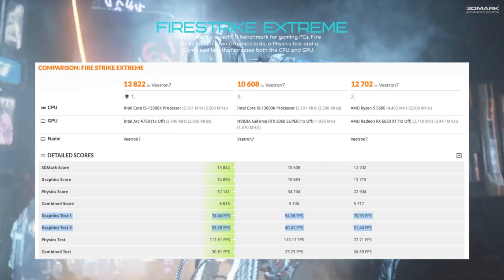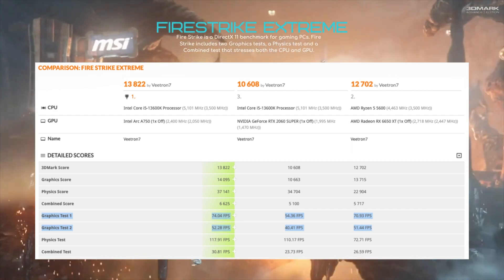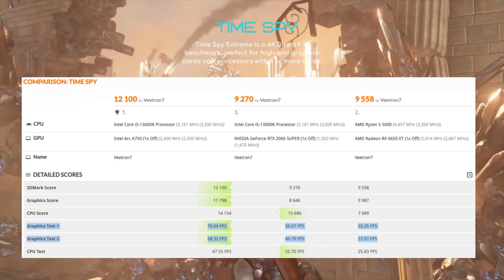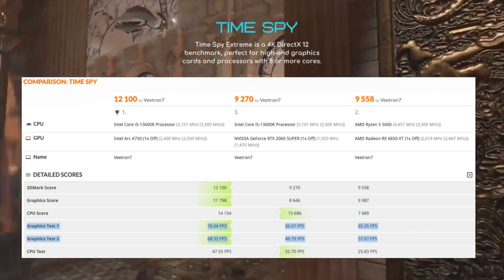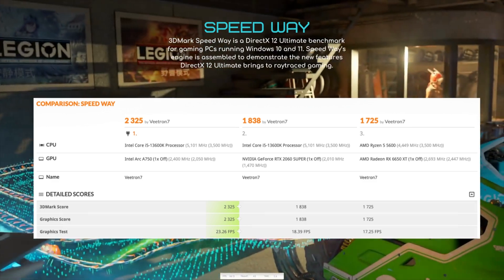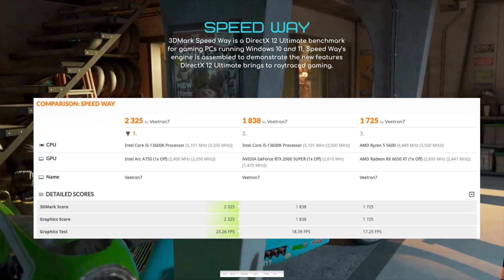Next I ran 3DMark benchmarks. In the Fire Strike Extreme test, the Intel A750 beats out both the 2060 Super and the 6650 XT. In the Time Spy benchmark, the A750 again beats both cards. We're seeing a pattern. In the final 3DMark test — the Speedway test, a strict GPU benchmark — the A750 pretty much dominates the other cards easily.